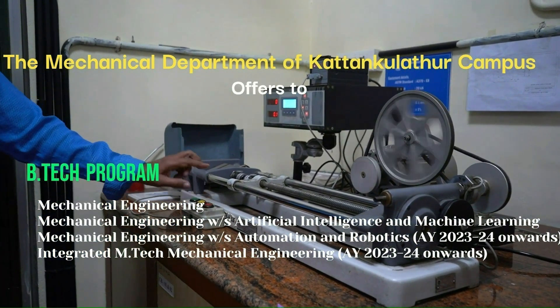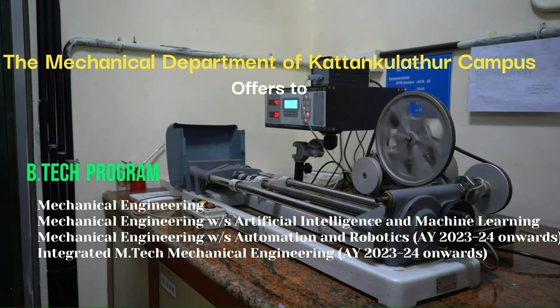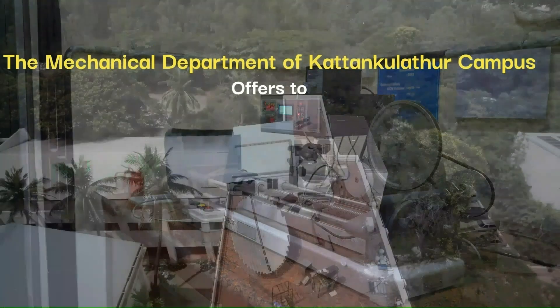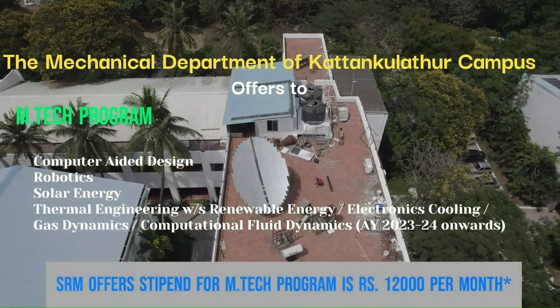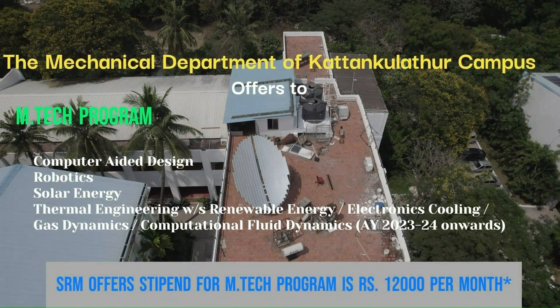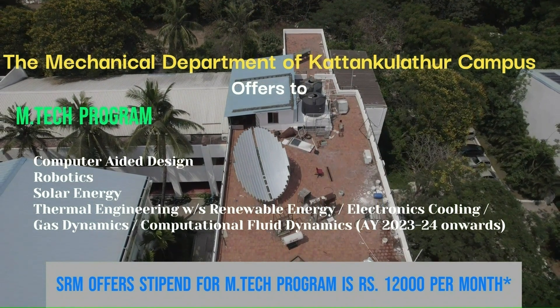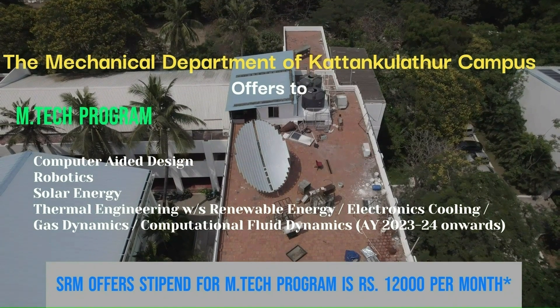An Integrated M.Tech in Mechanical Engineering is offered from the academic year 2023-2024 onwards. M.Tech programs are available in Robotics, Solar Energy, Computer-Aided Design, and Thermal Engineering — with specializations in Renewable Energy, Electronics Cooling, Gas Dynamics, or Computational Fluid Dynamics — also from 2023-2024 onwards.